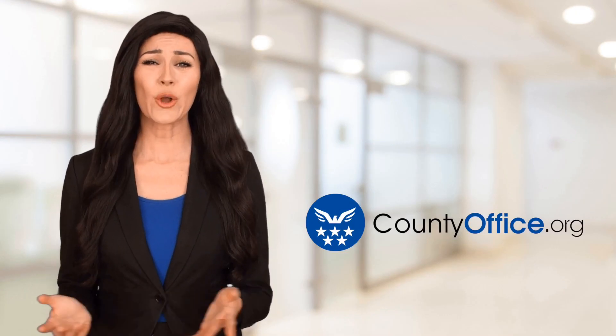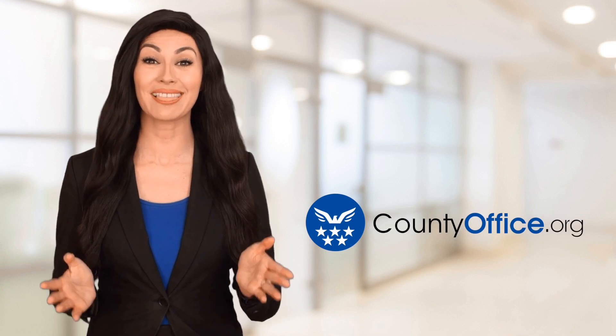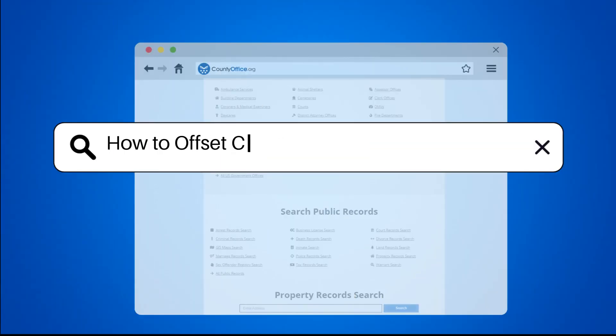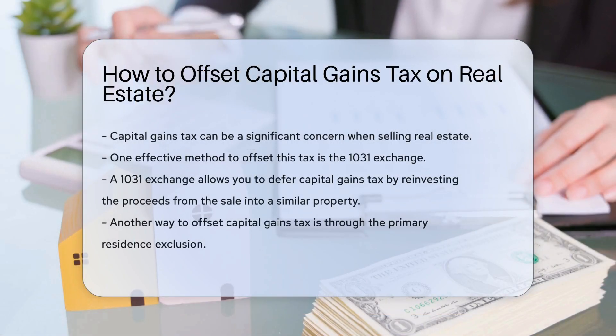Welcome to County Office, your ultimate guide to local government services and public records. Let's get started. How to offset capital gains tax on real estate — the capital gains tax can be a significant concern when selling real estate.